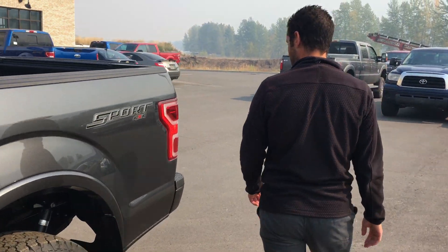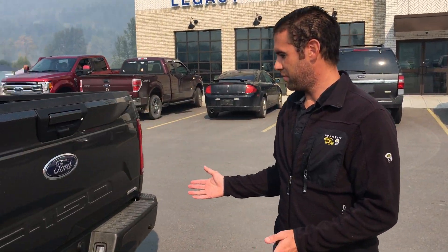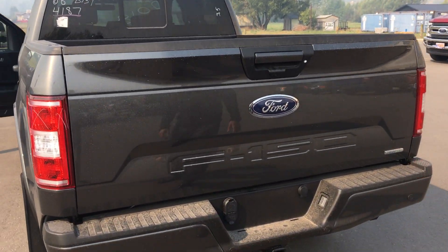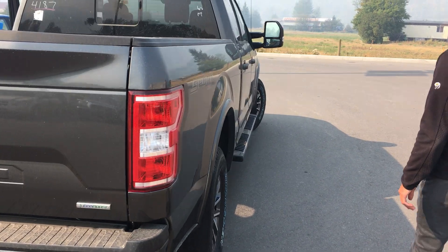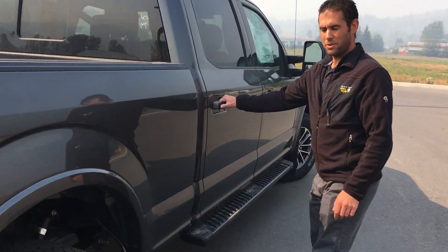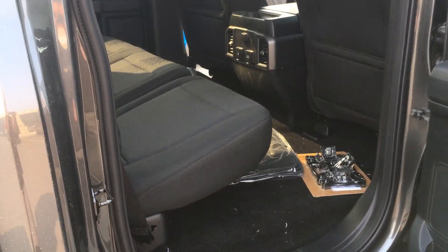As we walk around to the end of the truck, you will notice our sculpted tailgate now has the F-150 stamped into it. As we come around the side and open up the rear door, you can see that the F-150 remains quite large — lots of room for all of your gear.